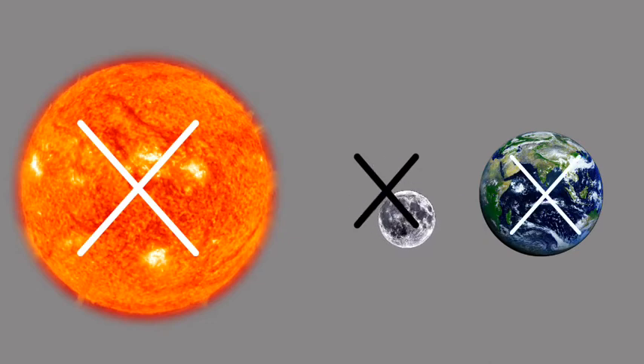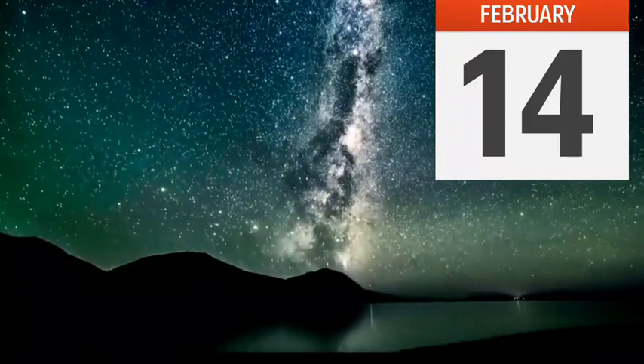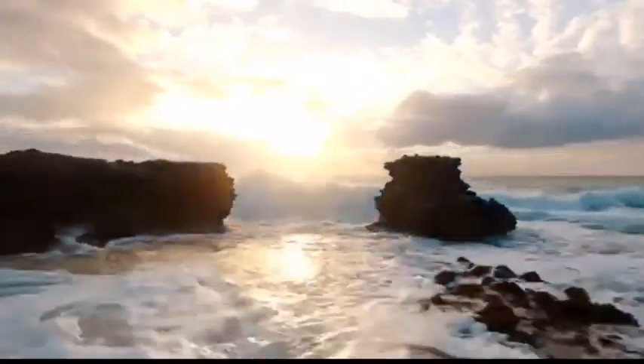Moon phases would not exist without the sun. Sometimes in February there is no full moon phase. When there is more than one full moon in one month, it is referred to as a blue moon. Because tides are related to the gravitational pull of the moon, more tide activity occurs during a full moon.